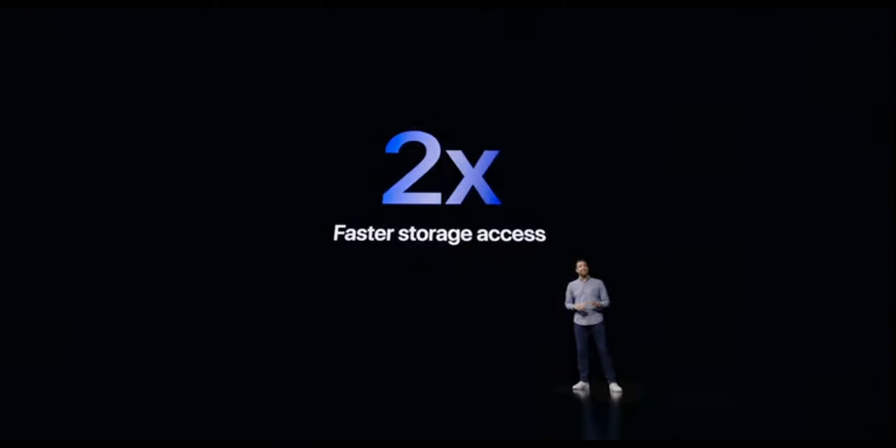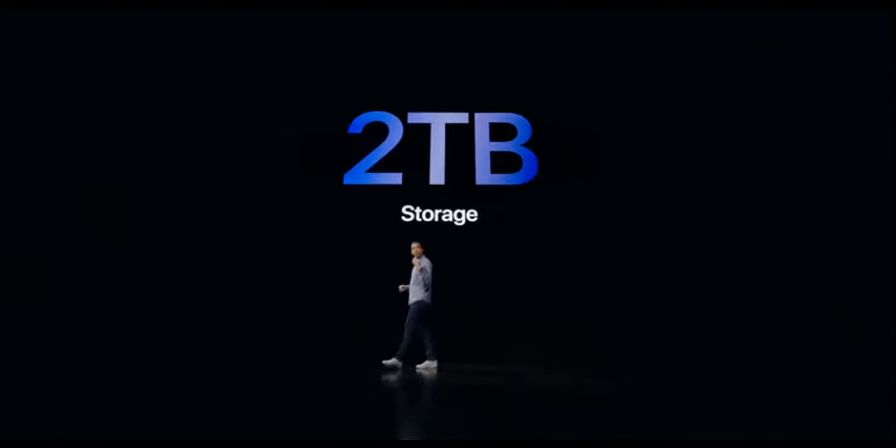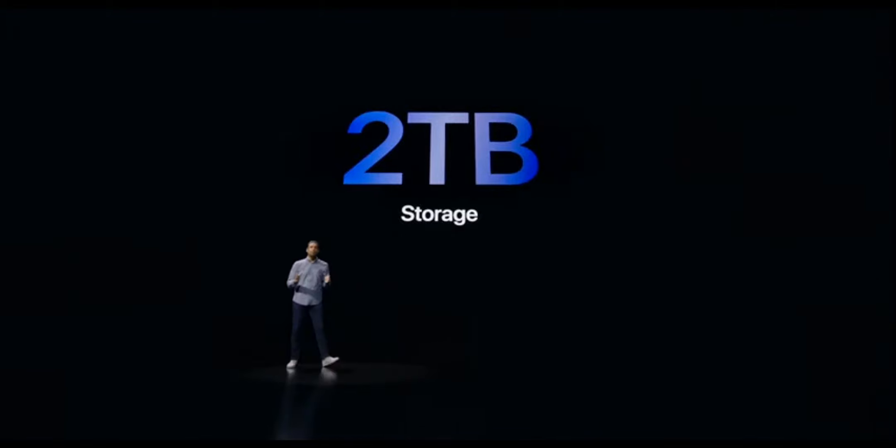The new iPad Pro also allows users to access their content faster than ever, with up to two times faster storage. And for our most demanding users, a new 2TB configuration gives you enormous storage capacity — so you can keep up to 60,000 ProRAW photos at your fingertips, or up to 220 hours of 4K HDR video content with you wherever you go.